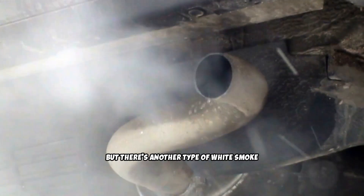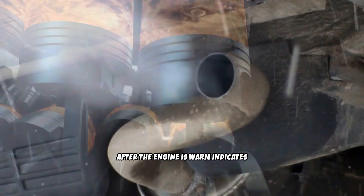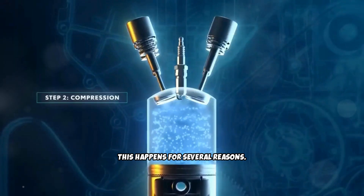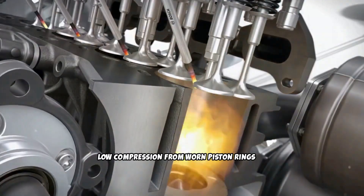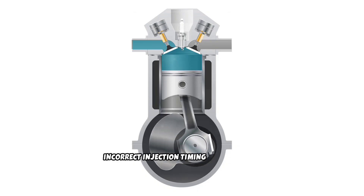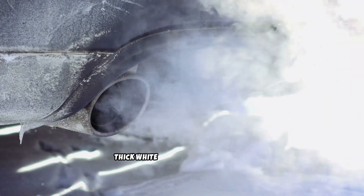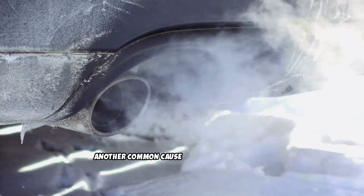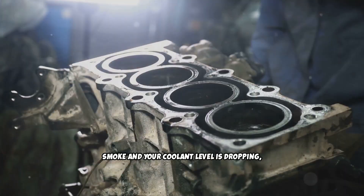There's another type of white smoke that's a serious problem. Thick, continuous white smoke that persists after the engine is warm indicates unburned fuel is passing through the engine without combusting properly. This happens for several reasons: faulty injectors that are stuck open or leaking dump raw fuel into the cylinders; low compression from worn piston rings or valves means the engine can't generate enough heat and pressure to ignite the fuel properly; incorrect injection timing causes fuel to enter the cylinders at the wrong moment. Another common cause would be a coolant leak — if you're getting constant thick white smoke and your coolant level is dropping, it might be a head gasket going out.